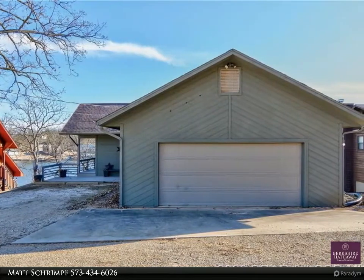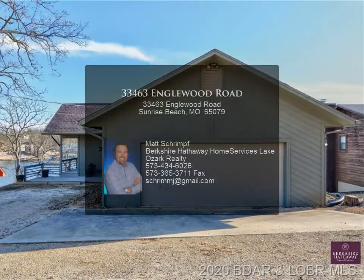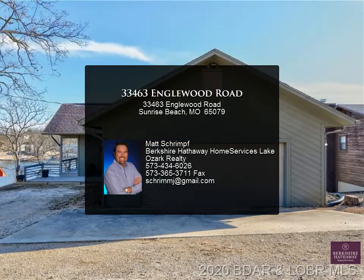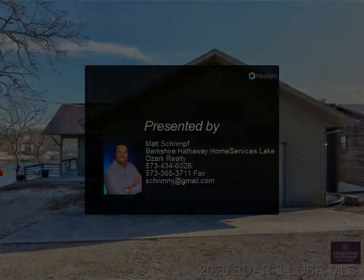Great deck including a relaxing screened porch with a large hot tub. Other features include a cozy fireplace and beautiful lakeside windows to enjoy the view. Home has nice neighboring homes as well.